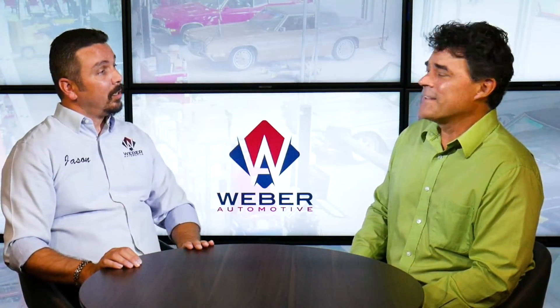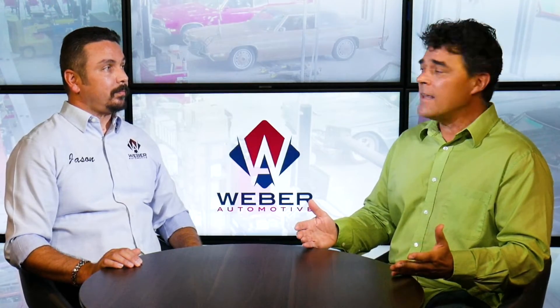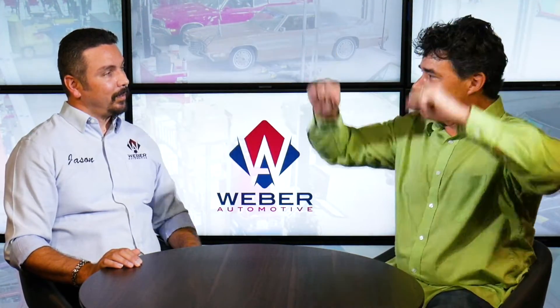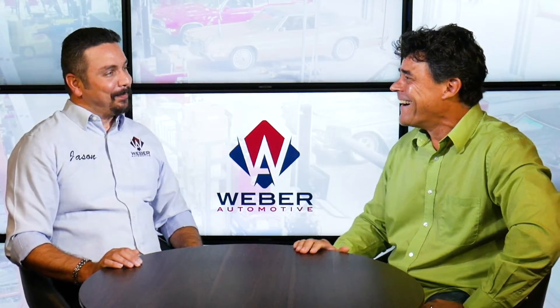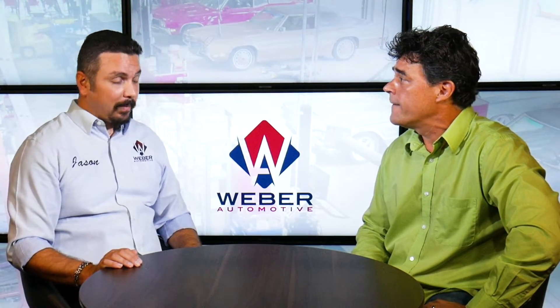Cars are constantly evolving, constantly changing. It's funny when you look at cars these days — we were just talking about this earlier before we started doing this video. I guess the days of a mechanic just lifting the hood and wiggling things, those are long gone. I would say so. Well, that's okay, as long as you know somebody who's got all the goods and knows how to use them — that's pretty important as well.